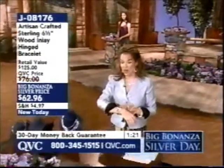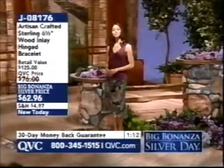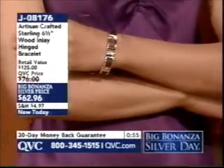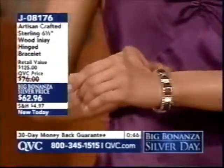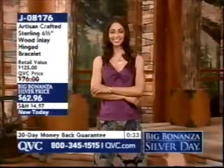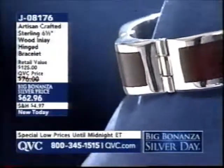Item J08176 — completely handcrafted, artisan designed. Roberto Flores created this piece. Every piece of rosewood was individually cut, sanded, treated like fine furniture, creating this unmistakably designer look at a fraction of designer prices. $62.96. It's one of these important designer pieces we're seeing — combining wood with precious metals like sterling silver — getting a designer look at a fraction of the price. That's what I love about silver. This bracelet is 6½ inches long, half an inch wide, all handmade with handmade hinges that contour to your wrist. It's all about infusing nature with sterling, and it is the only wood item in the entire day. Item J08176.